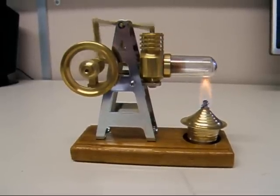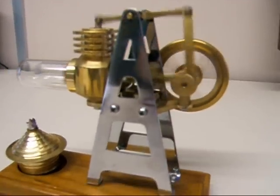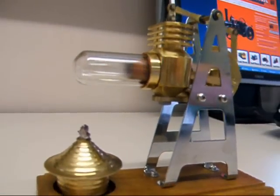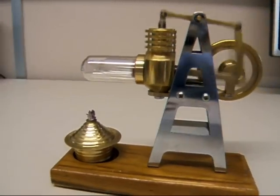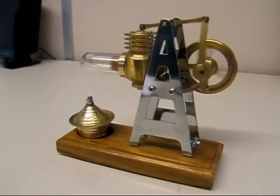Beautiful. Even after I've blown the flame out it's still going strong.